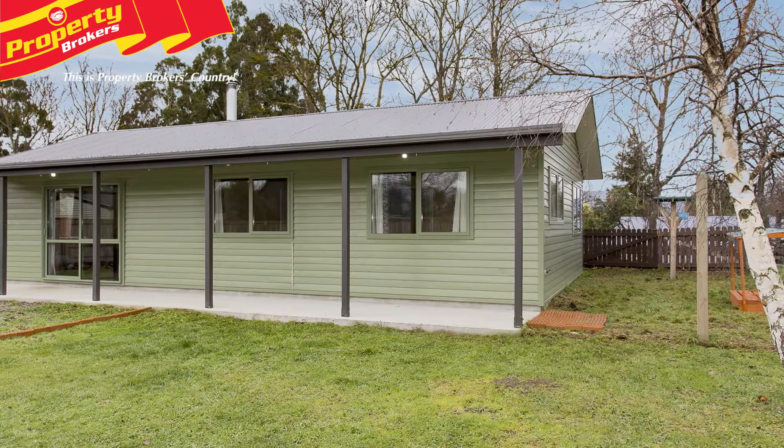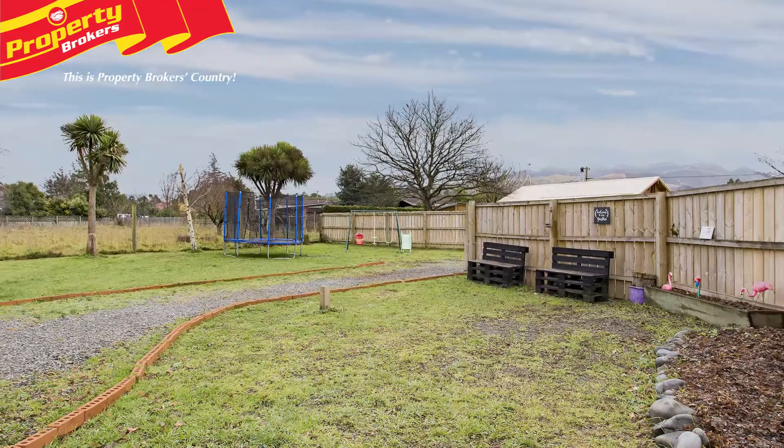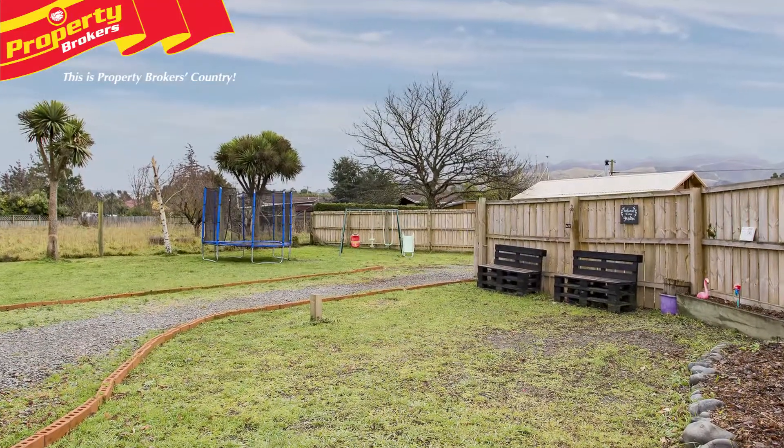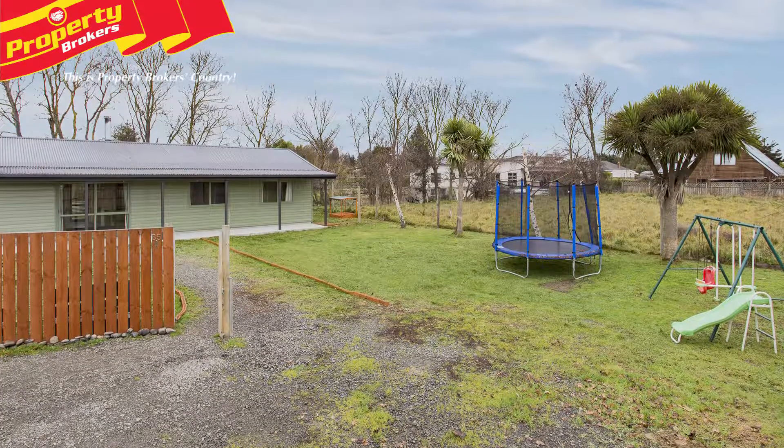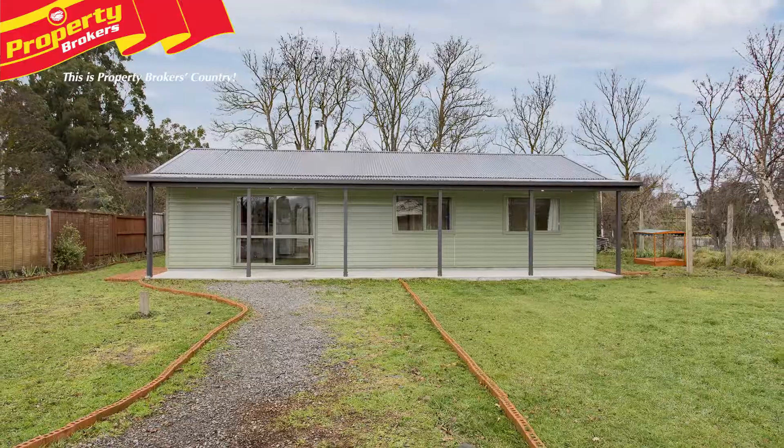Outside, the property has good space for children and pets to run around and play. The opportunity is here to improve and develop further by building a garage, pathway, and more landscaping. This is a great opportunity for first-time buyers, or those wanting to downsize into a manageable property.